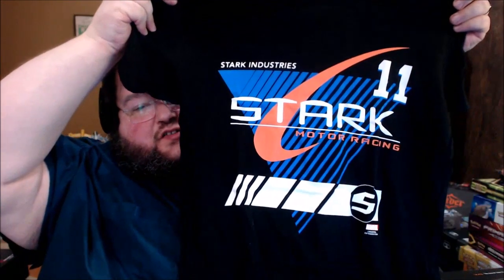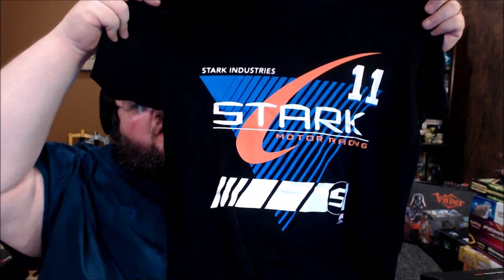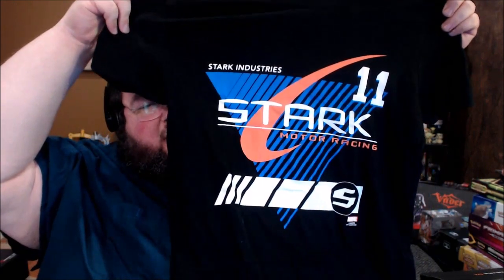The theme of this month's crate was Speed, so I don't know what's going to be in here. October's crate is predictably horror, so I'm hoping for some good scary stuff. Here is this month's shirt — these are sized to my wife and not me. Stark Motor Racing, Stark Industries. That's kind of cool — that's from Iron Man 2 or 3. I like that.